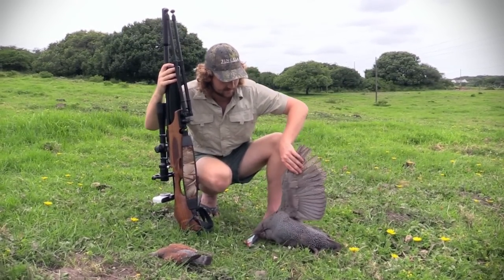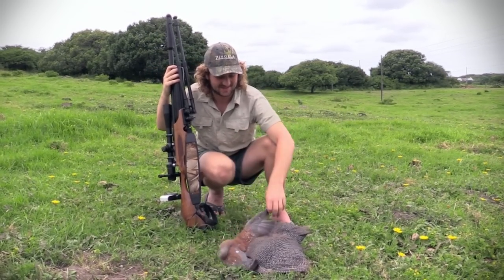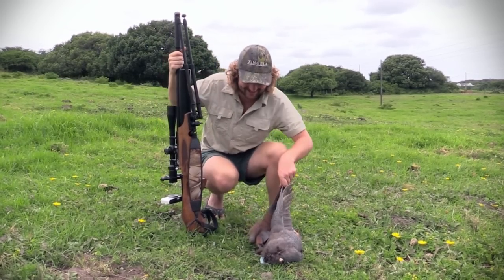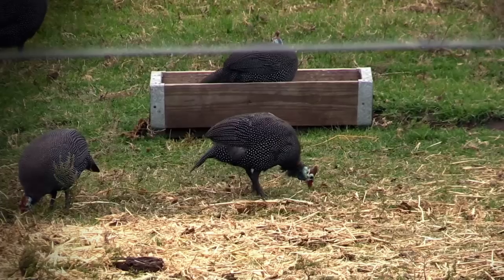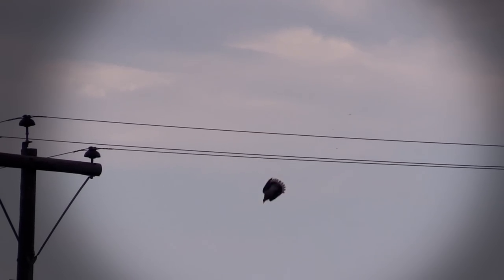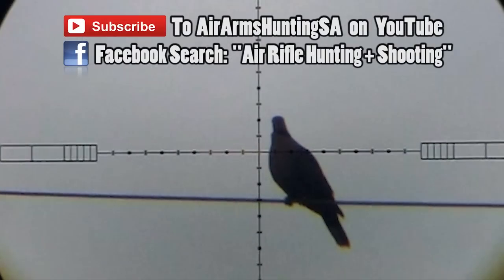There's a lot of meat on this guy — I'm going to take him home and cook him as well as the pigeon. Getting two animals in one sequence is awesome. And that is a wrap on the guinea fowl hunt, but no doubt I'll be back again at some point because there are still hundreds running around on this farm. There are plenty more hunting episodes waiting on my hard drive to be uploaded, so subscribe to Air Arms Hunting South Africa to stay notified. Thanks for watching.